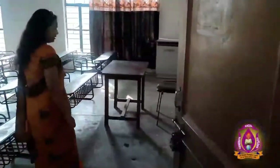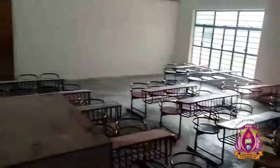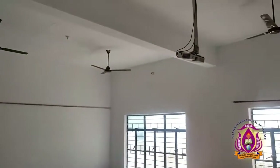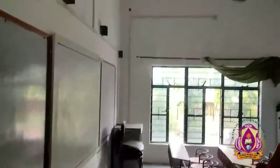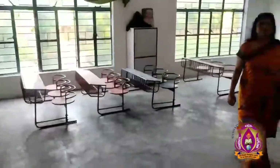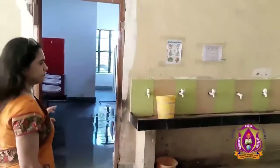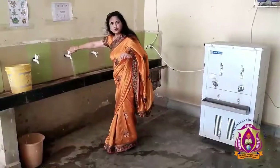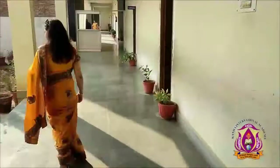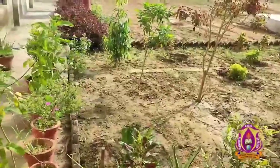Moving forward to the junior classes. The classes are well organized, enabled with smart boards, airy, and spacious. We have a projector in our classes. This is the washroom for the junior section, along with a water cooler with working taps. There is also a small garden — we are very particular about greenery.